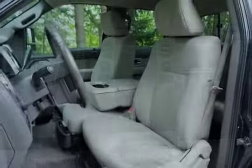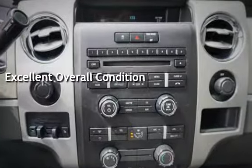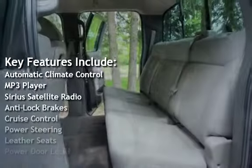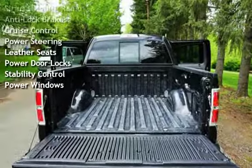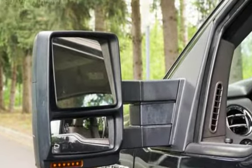This vehicle is in excellent overall condition. Key features include automatic climate control, MP3 player, Sirius satellite radio, anti-lock brakes, cruise control, power steering, leather seats, power door locks, stability control, and power windows.